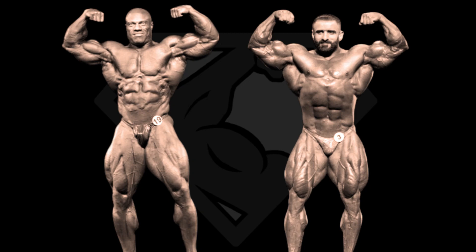Phil's arms look smaller because of the camera angle, but trust me guys, Phil's arms are way bigger than Hadi's. But apart from that, I think Hadi looks better. His V-taper is better, his midsection is tighter, and his quads are more deep cut than Phil's. Overall, I like Hadi better here.